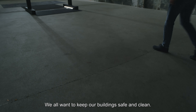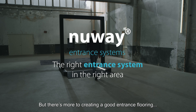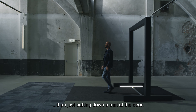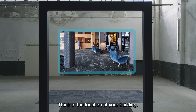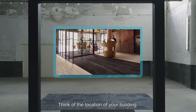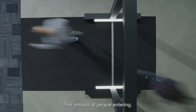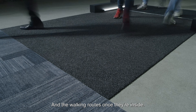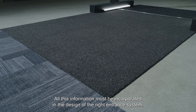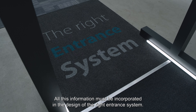We all want to keep our buildings safe and clean. But there's more to creating a good entrance flooring than just putting down a mat at the door. Think of the location of your building, the amount of people entering, and the walking routes once they're inside. All this information must be incorporated in the design of the right entrance system.